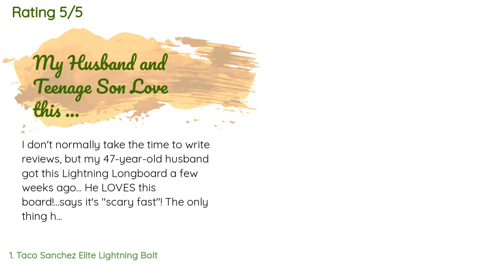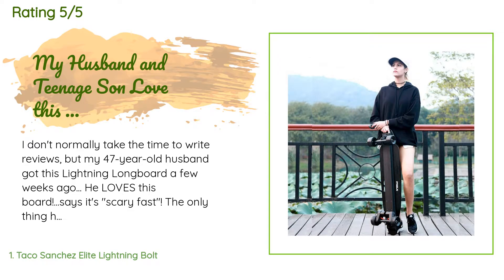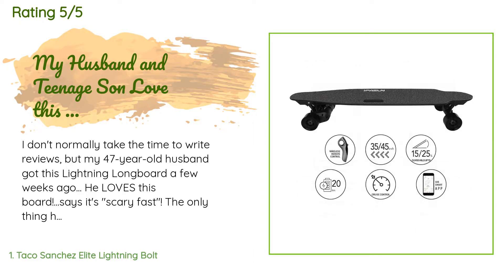This product is rated 2.8 stars from two customer reviews. A customer said: "I don't normally take the time to write reviews, but my 47-year-old husband got this Lightning Longboard a few weeks ago. He loves this board — says it's scary fast. The only thing he hates is that our teenager loves to borrow it way too much and says it's faster than the bus."